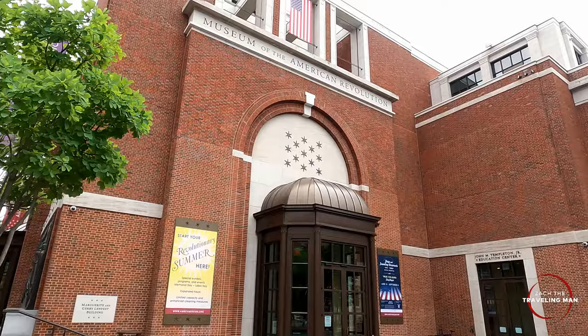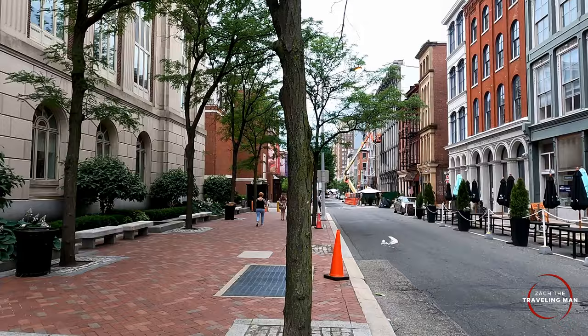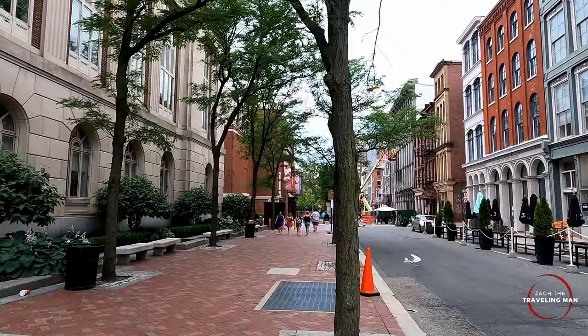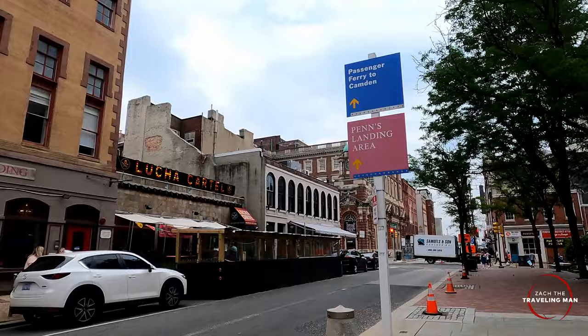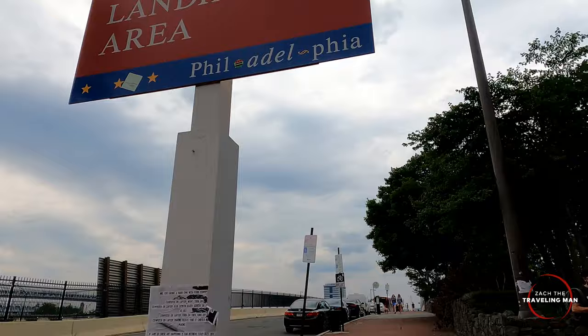This is the Museum of the American Revolution — a ticketed museum with timed entry, sitting on the southern end of Independence National Park. There are a lot of old buildings down here, and many of them now house restaurants and bars. So keep in mind that after the long trek through this area, you can always get something to eat or drink. We're now reaching the eastern border of downtown Philadelphia — the Delaware River — and entering the Penn's Landing area.